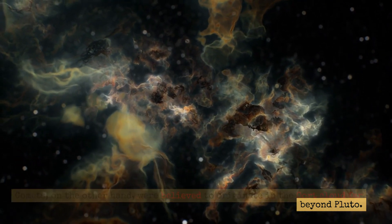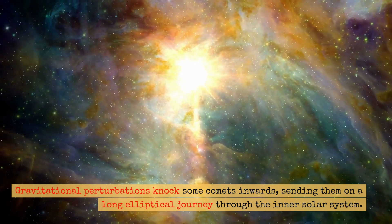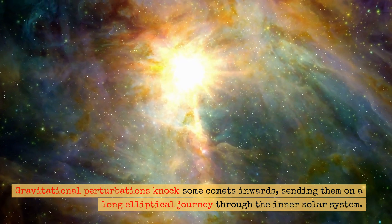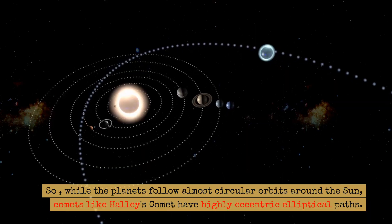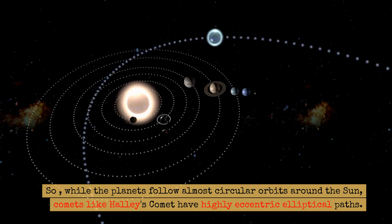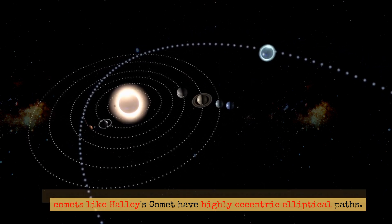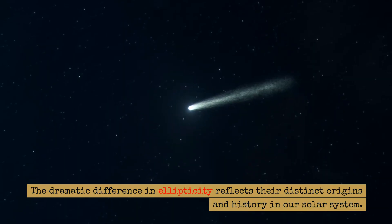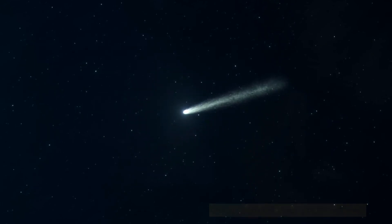Comets, on the other hand, were believed to originate in the Oort cloud far beyond Pluto. Gravitational perturbations knock some comets inwards, sending them on a long elliptical journey through the inner solar system. So, while the planets follow almost circular orbits around the Sun, comets like Halley's comet have highly eccentric elliptical paths. The dramatic difference in ellipticity reflects their distinct origins and history in our solar system.